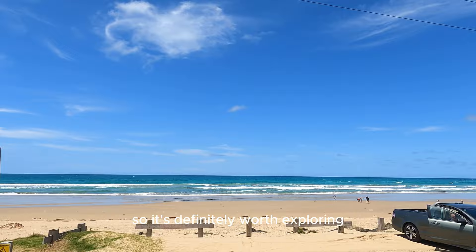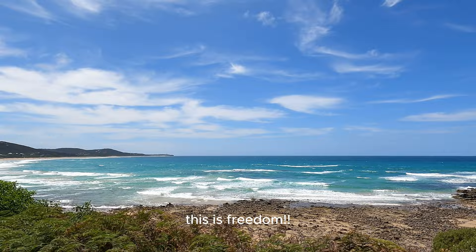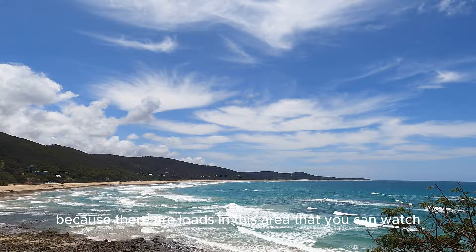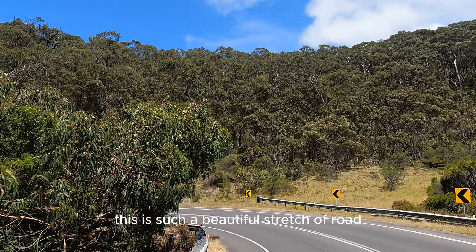As we cruise along, let's roll down the windows and breathe in the crisp ocean air — feel the sun on your face and wind in your hair. This is freedom. Keep your eyes peeled for some playful dolphins, because there are loads in this area that you can watch. Just check this out — this is such a beautiful stretch of road. Who would want to miss this drive?